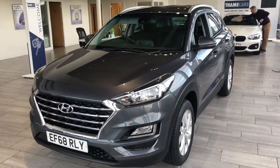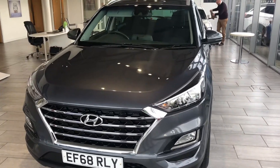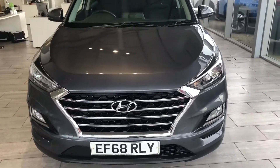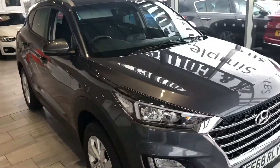Hello and welcome to 10 Cars. Here we have a Hyundai Tucson. This early 2019 is the 1.6 petrol SE, finished in metallic grey, in lovely condition.